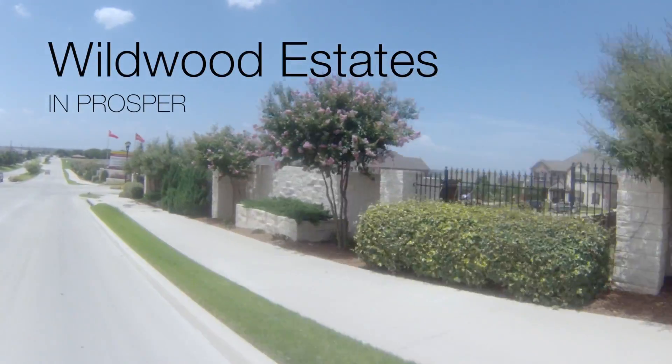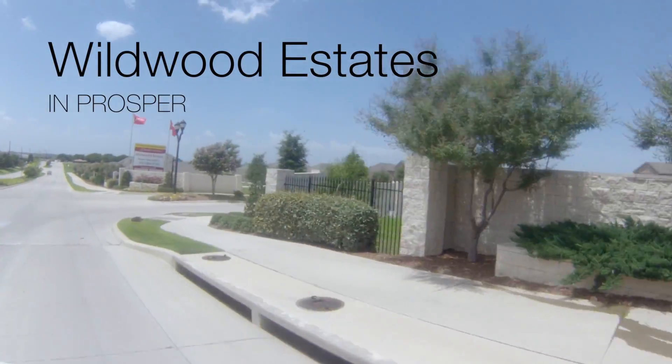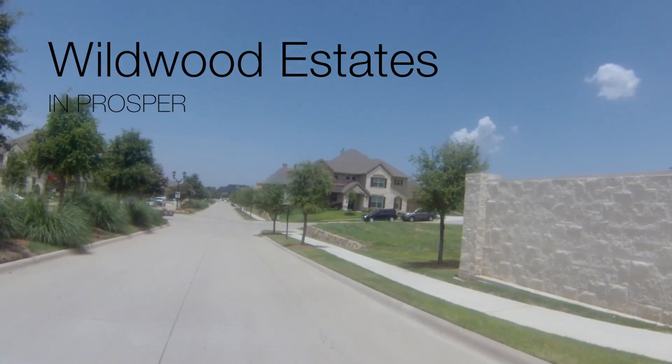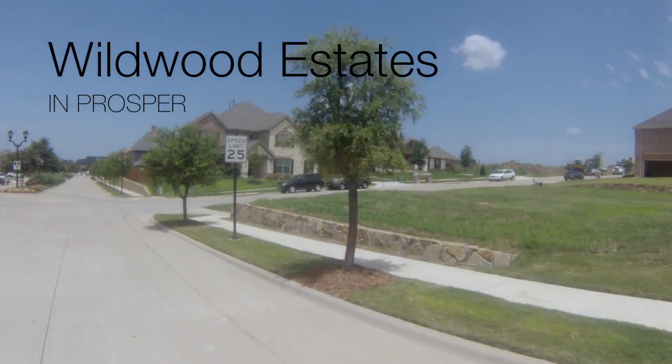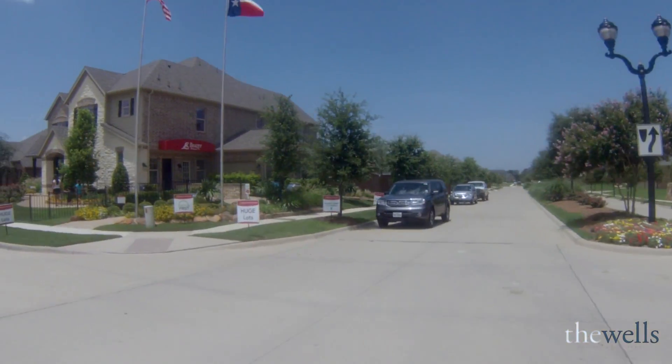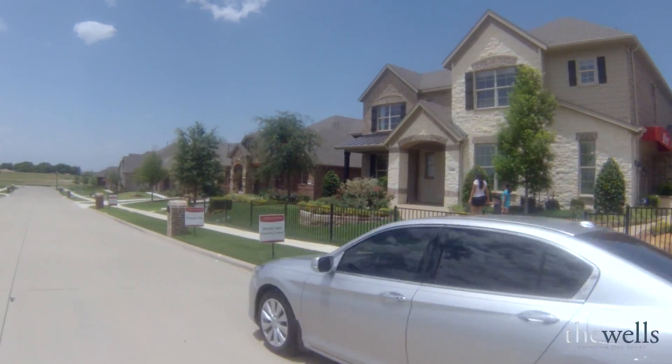Hey folks, this is Brent Wells and today we're going to take a tour of Wildwood Estates in Prosper, Texas. A couple of amenities in Wildwood are the beautiful pool and the clubhouse. There's lots of open space and you're kind of away from the hustle and bustle of most of the traffic areas just to the south of us.